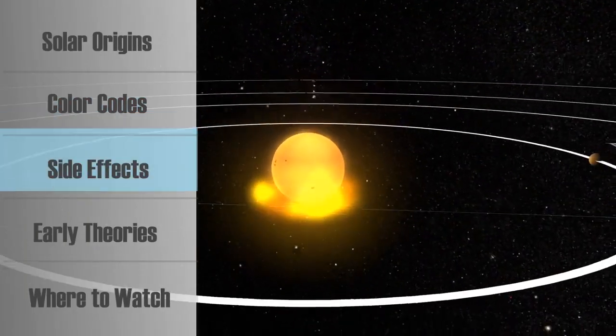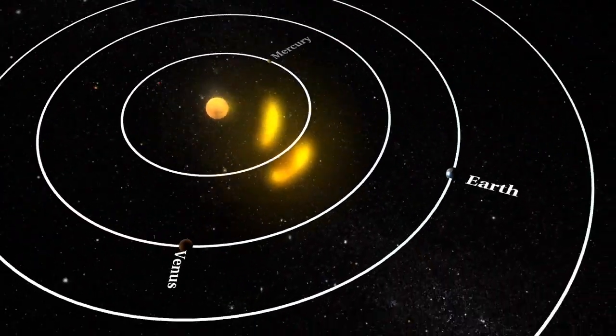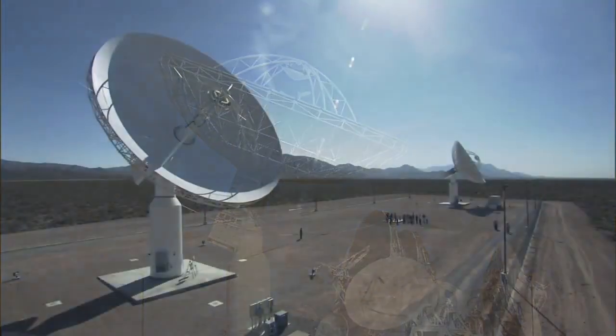Unfortunately, the solar activity that gives us auroras also has some unwanted effects. On the planet's surface, charged solar particles can interfere with satellite communication, along with radio, television, and telephone signals.